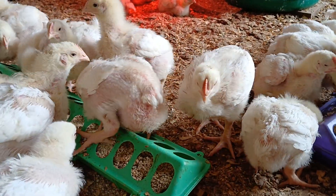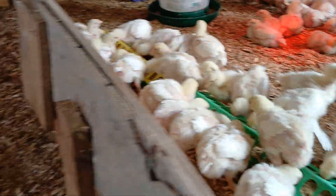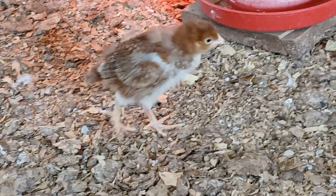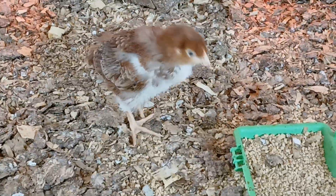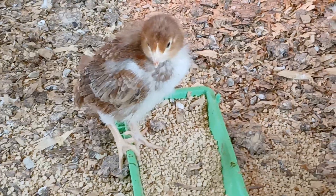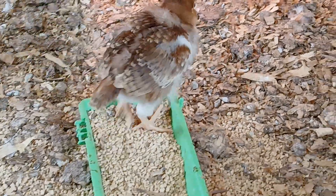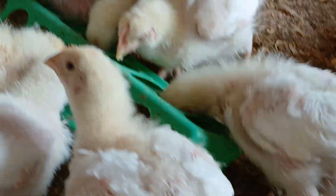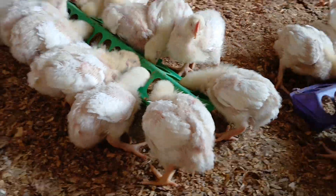Over here on the other side of this short wall, here's a good example — Rhode Island Reds that are exactly the same age. So you can kind of get a sense, same size feeder, we just don't have the lids on that feeder. But you can get a sense of the size of that bird. So that's a Rhode Island Red — the same age as these Cornish Rock Cross.